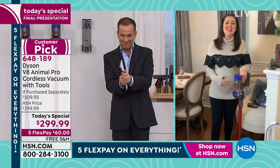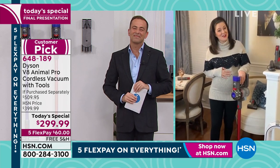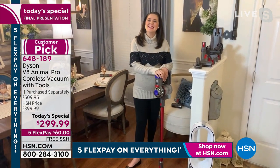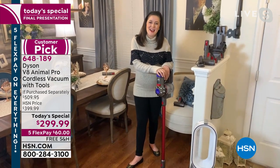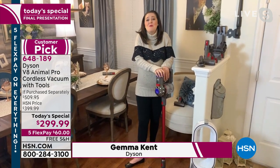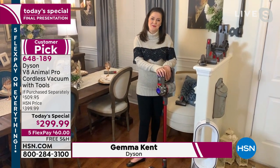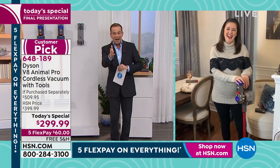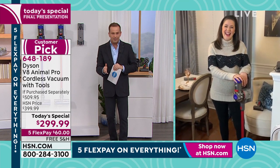Before we get down to business, we need to talk about Gemma about to become a new mommy — congratulations, sending all our love here at HSN. Thank you so much — we've had a rather busy day together, the two girls really tackling Dyson today. It's been wonderful. You're going to be an amazing mom.